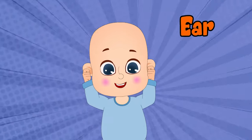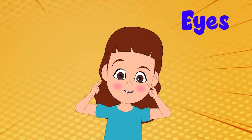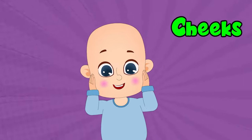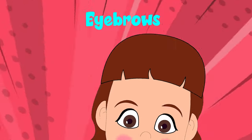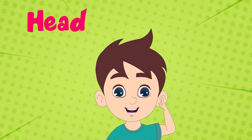Two little ears to help you hear, two little eyes that help you see, one little mouth that makes you say, two chubby cheeks for you to play, two little eyebrows that make you frown, one little head to calm you down.